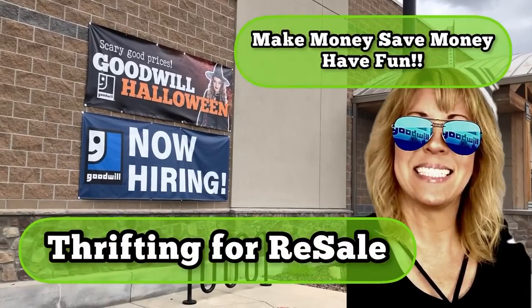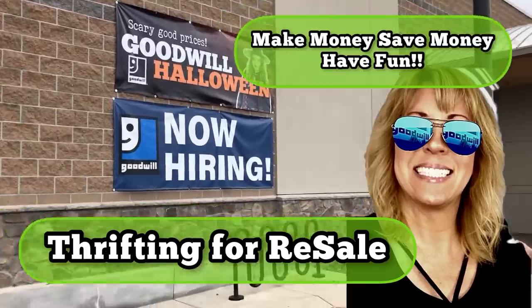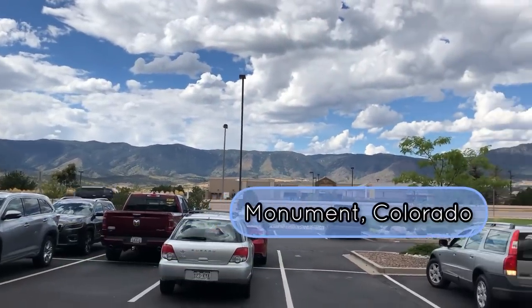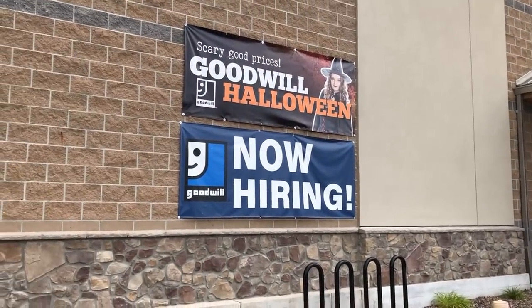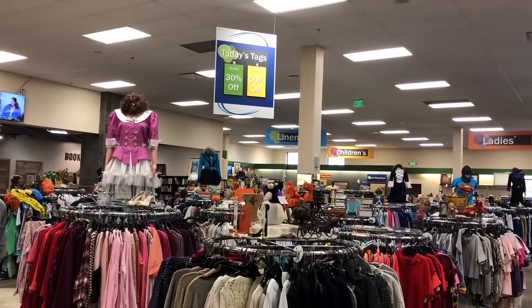Hi, it's Yvonne. Today is Friday, September 30th, last day of the month. Hannah and I came up to Monument - I don't know why, we just felt a calling to come to this Goodwill today. So let's go in and find out why.